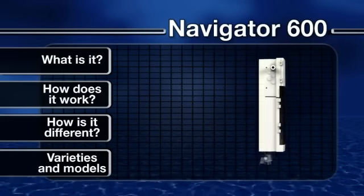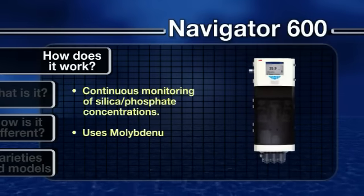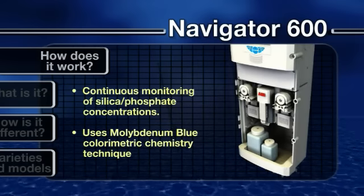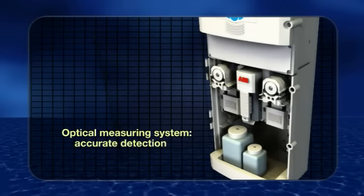Navigator 600s are designed to provide continuous monitoring of silica or phosphate concentration using colorimetric techniques based on the industry-standard molybdenum blue reaction.